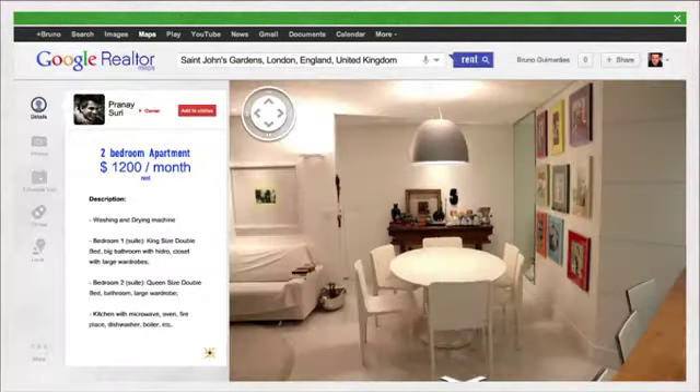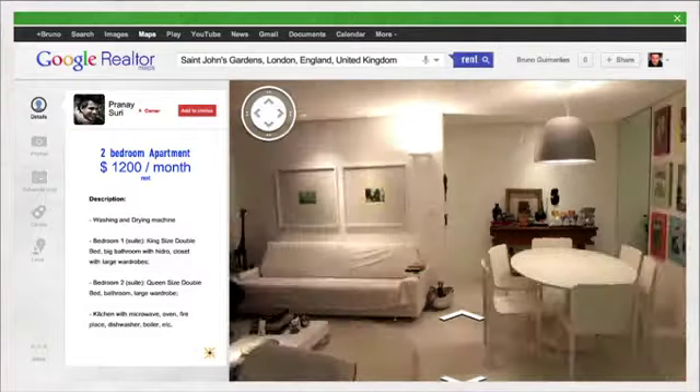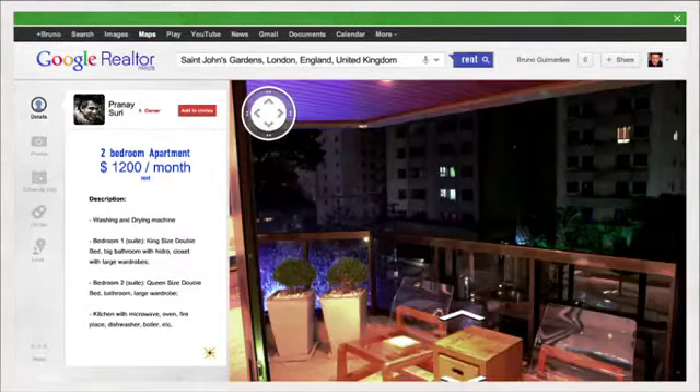Put your place up for rent or sale. Add some photos, and even hire Google to scan your place, just like it's done in Street View.